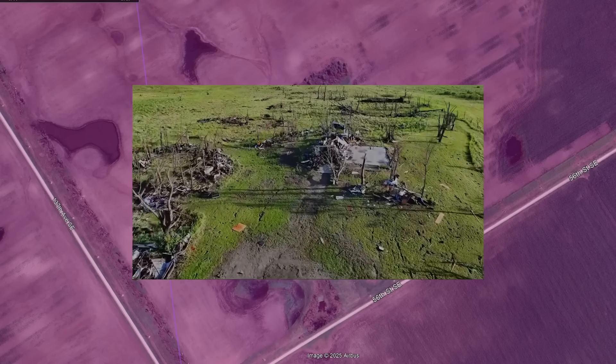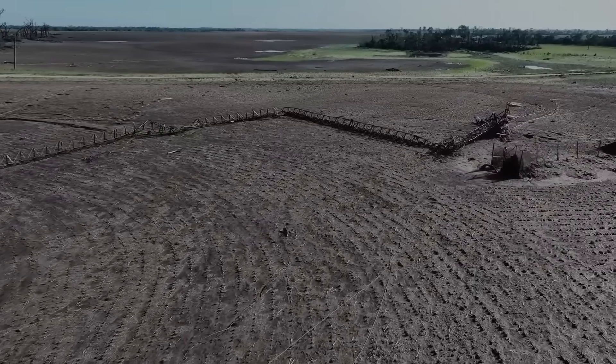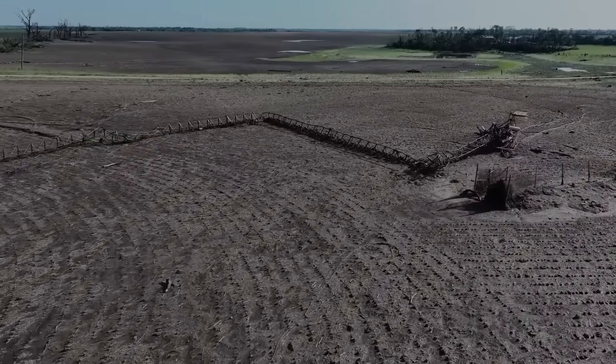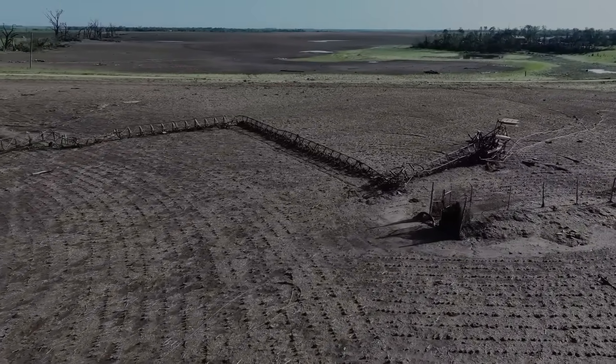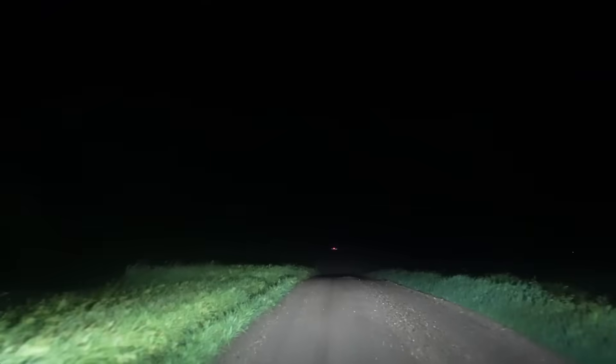Trees in this area would once again be uprooted or levelled. At this point, the tornado is beginning to shrink and weaken, but not before causing more EF3 damage to a line of telephone towers — ripping them down, twisting, and crushing them. After striking the telephone towers, the tornado is beginning to fully dissipate and starts to rope out.